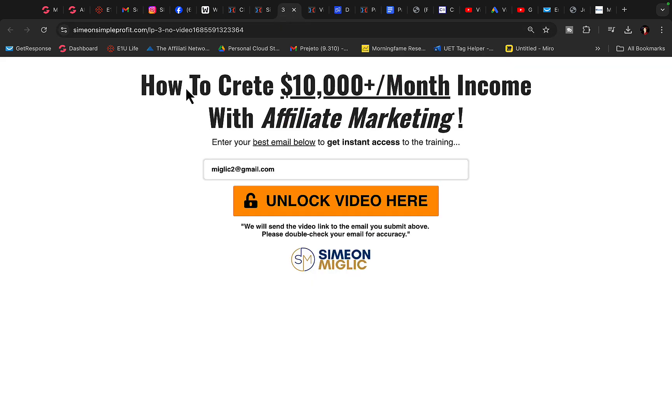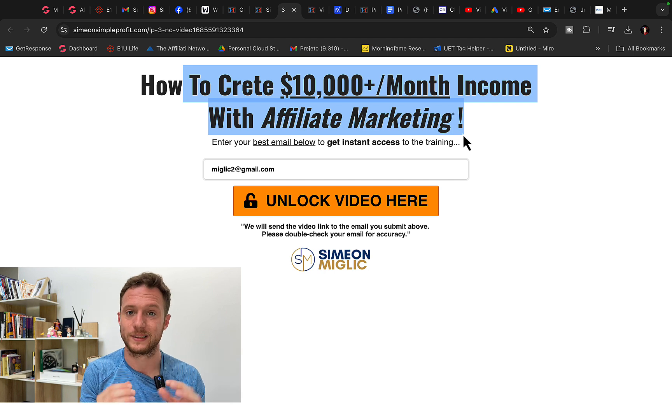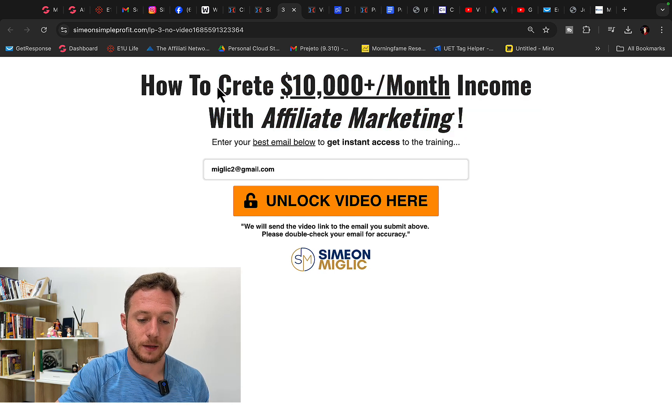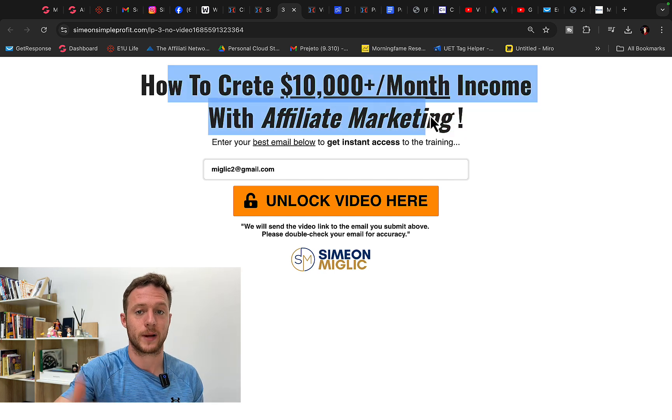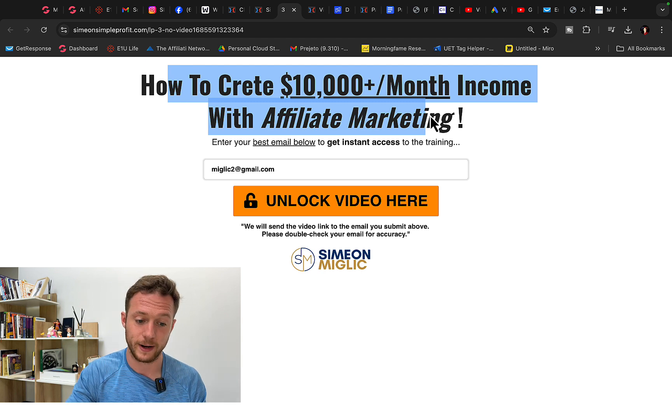First of all, we will go over to ClickFunnels. In my training under the video, I will show exactly step-by-step how to build the landing page using ClickFunnels. On our landing page, we always talk about the result of product implementation. You have to make sure that your ad, your landing page, and product are congruent — all the messages are matching. Otherwise, you will get a low conversion rate.